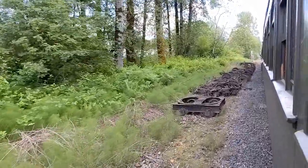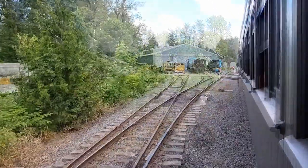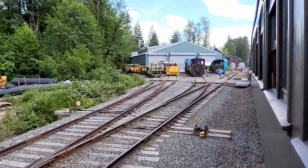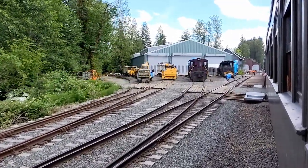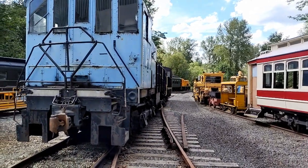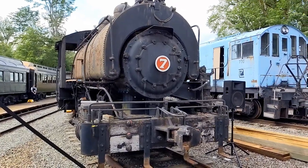As we got closer to the train shed, we started to see a lot of old train parts alongside the tracks. And once we finally arrived at the train shed, we all got off the train for a look around. Sitting outside the shed, there was a lot of cool old train stuff from the old days, including locomotive number seven, which I assume they are planning to restore someday.